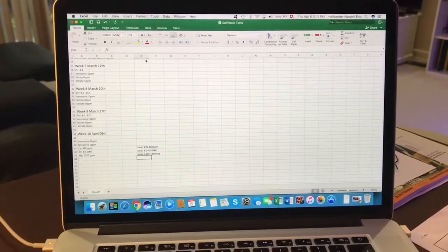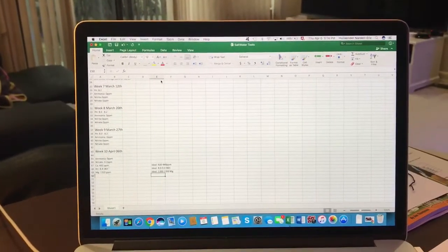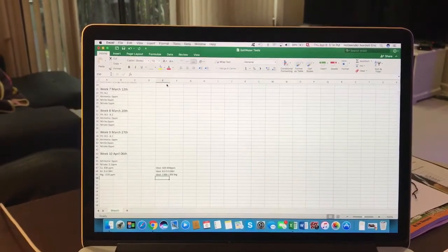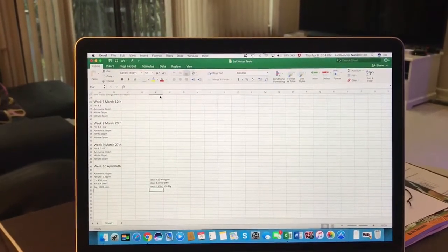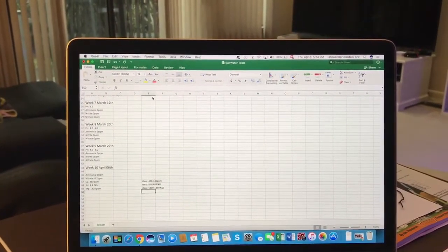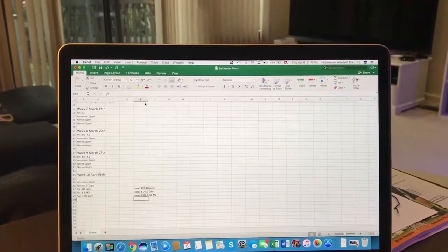Hello guys, welcome to a new week of the Red Sea Max Nano. What I'm going to show you is my results for this week, but different results from the usual ones I used to do — like pH, ammonia, nitrate, and nitrite. I had tested the ammonia and it's zero parts per million, and nitrate is 0.2 parts per million, which is fine.